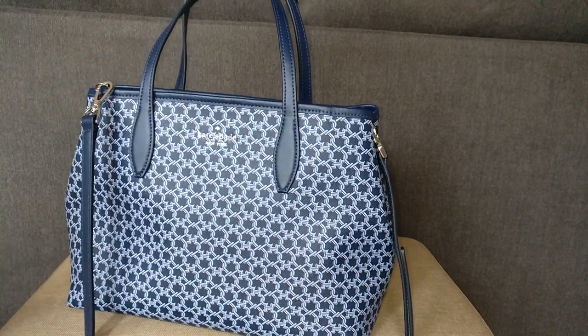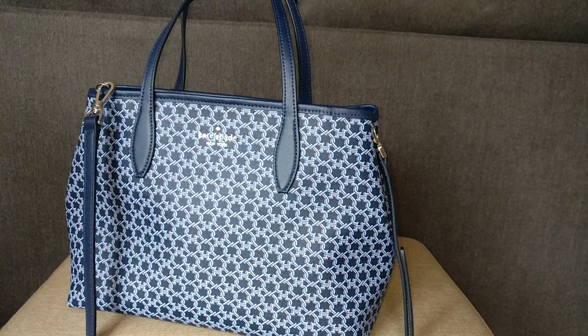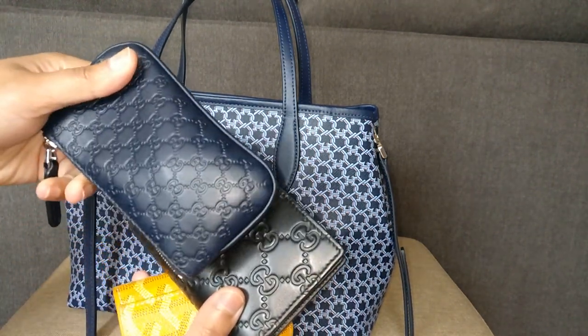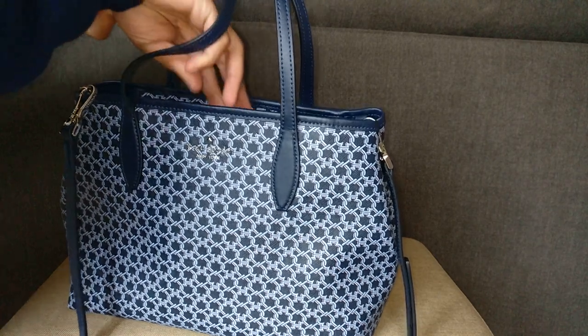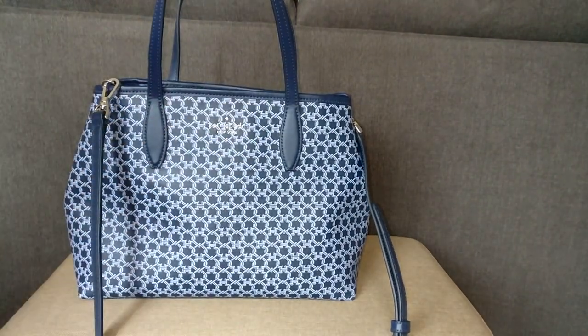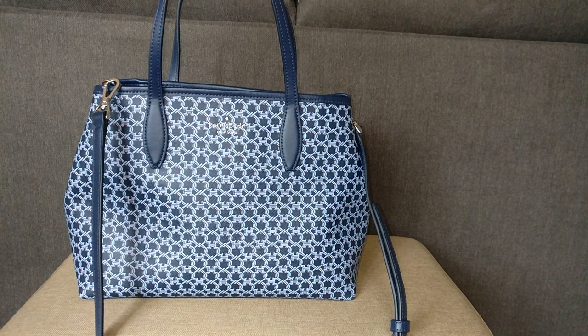The first thing I have to put in the bag, of course, is my SLGs: my six key holder, my Gucci wallet, and then my Gucci key case. I'll just toss them in. Things in here are going to get all jumbled around anyway, so there's no point in trying to organize it.